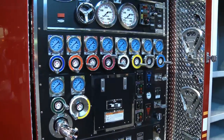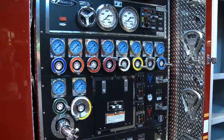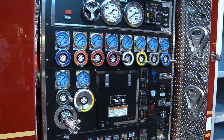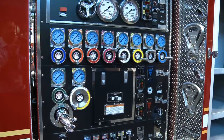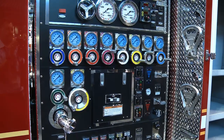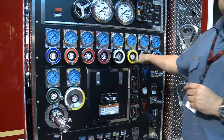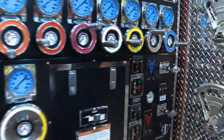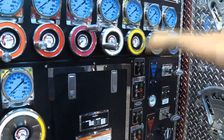We've got a 1,000-gallon-per-minute pump. This pump housing is kind of unique. Everything is in a row. All the discharges are stainless steel Pierce hand wheels that are very easy to operate.